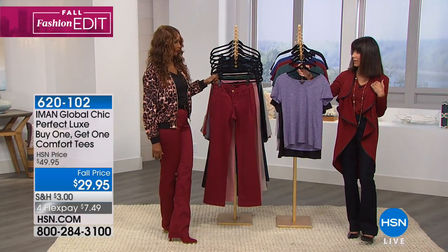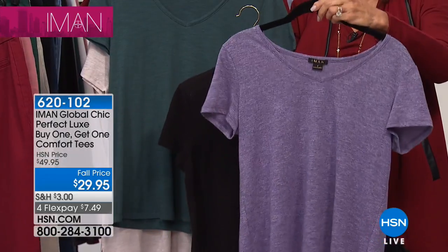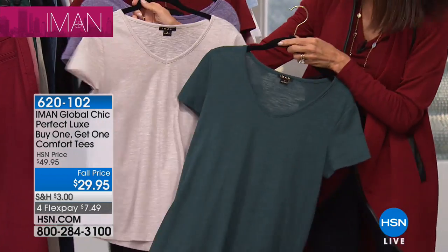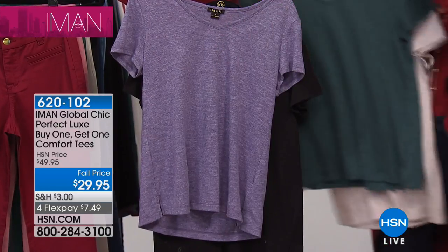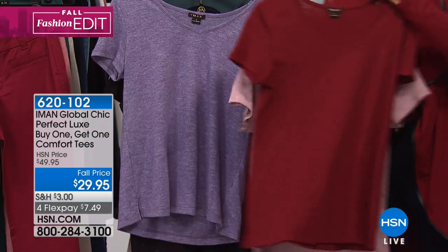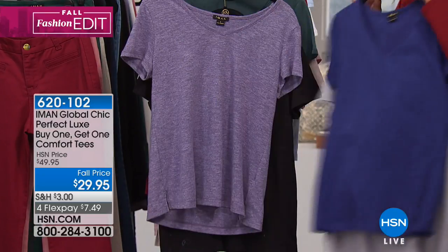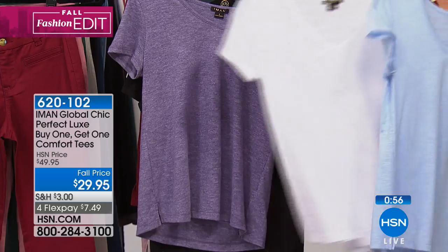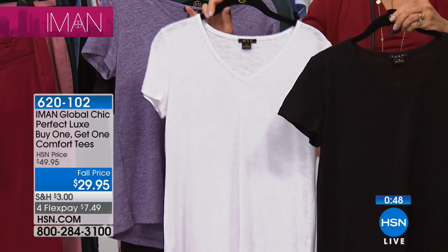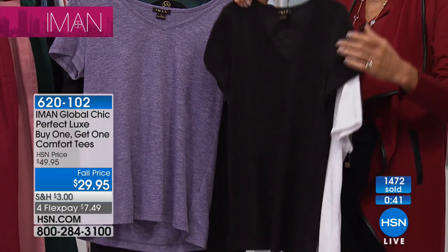So the color choices: heather purple that comes with the black, jade that comes with the stone, sangria — if you go for the sangria, you get the blush — the navy comes with the gray, the chambray comes with the white, and the key basic black also comes with the white. The fabric feels incredible — these are a steal, these are a must. This is what your closet needs. If you buy a pair of pants, you at least need three tops to go with it.